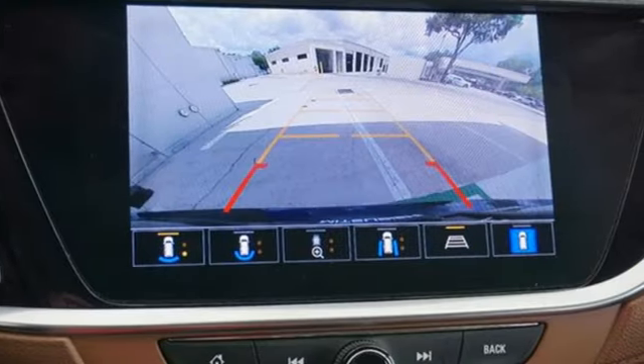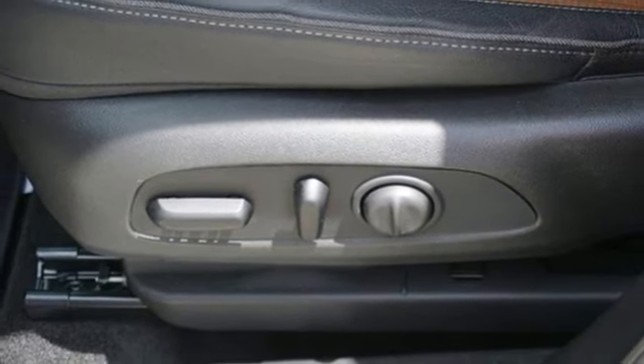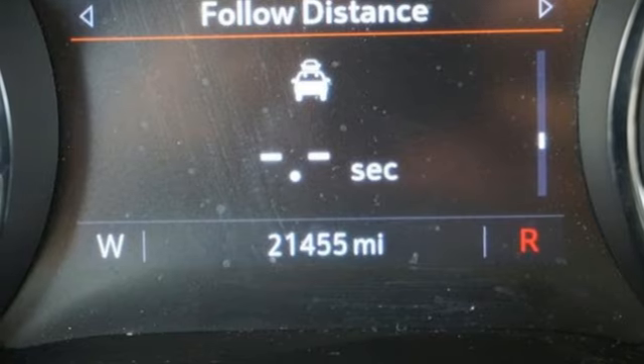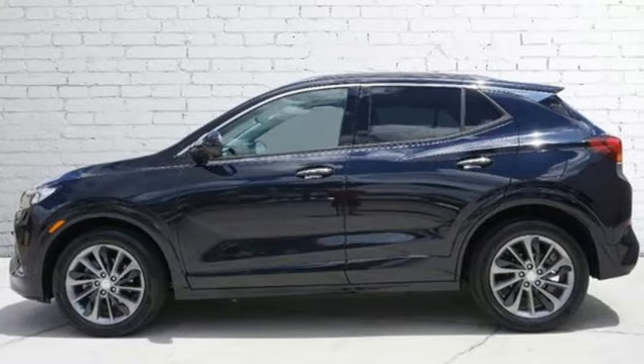Auto-dimming rear view mirror, dual zone climate control, Wi-Fi hotspot, AM/FM satellite radio, active grill shutters, memory exterior door mirror settings, and LED low and high beam headlights. Experience a different kind of luxury with a Buick.